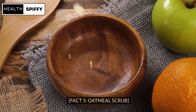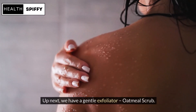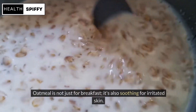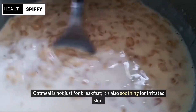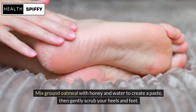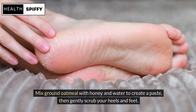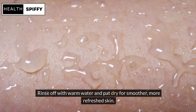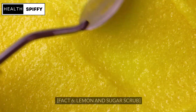Fact 5: Oatmeal Scrub. Up next, we have a gentle exfoliator — oatmeal scrub. Oatmeal is not just for breakfast; it's also soothing for irritated skin. Mix ground oatmeal with honey and water to create a paste, then gently scrub your heels and feet. Rinse off with warm water and pat dry for smoother, more refreshed skin.